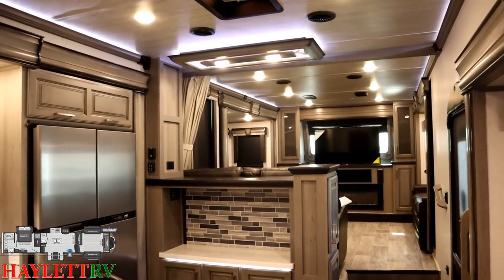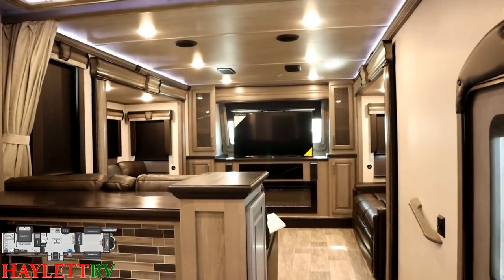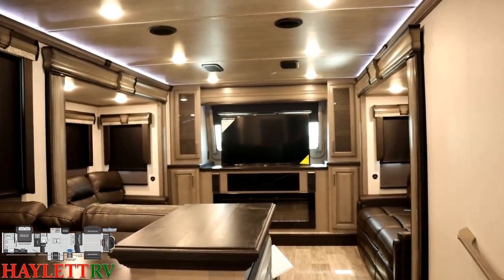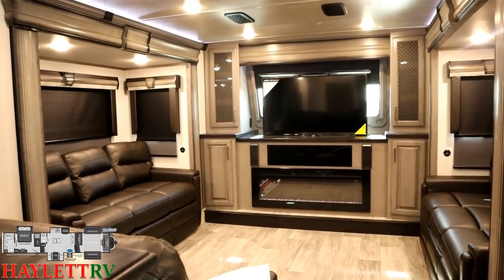I will, at the end of our interior before we step outside, get her all closed up so you can see it that way. Naturally, the calling card of a front living room is the, well, front living room.